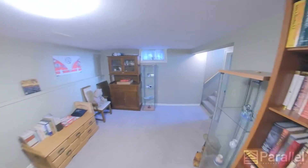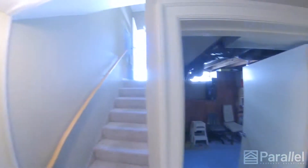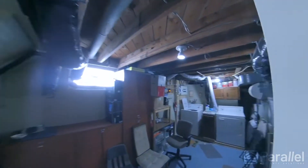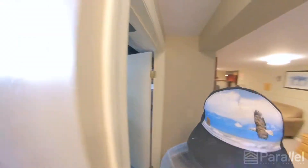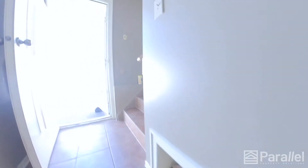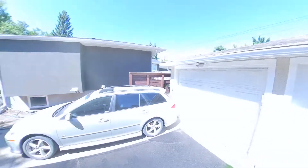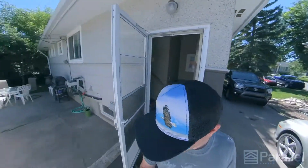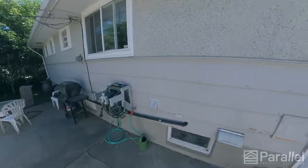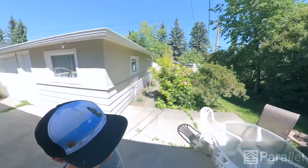I'll just quickly go outside and show you the backyard. Actually, let's look in here — it is a full size washer and dryer and an additional freezer as well. Outside, there's plenty of room for parking, probably three or four cars could fit here plus on the street. Lovely little area for a picnic, a barbecue, and a firepit.